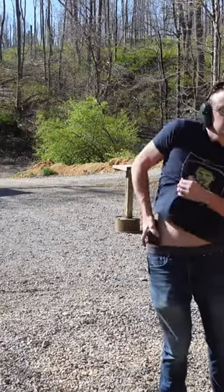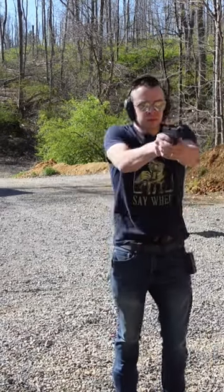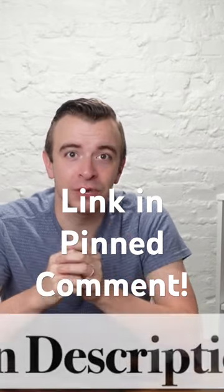If you want to get faster with your handgun, then you need a shot timer. In order to improve your speed, you need to be able to measure your speed. My absolute favorite is the Range Tech shot timer. It's simple to use, it connects to my phone through Bluetooth, and it's the most affordable shot timer anywhere. Check them out in the link down below.